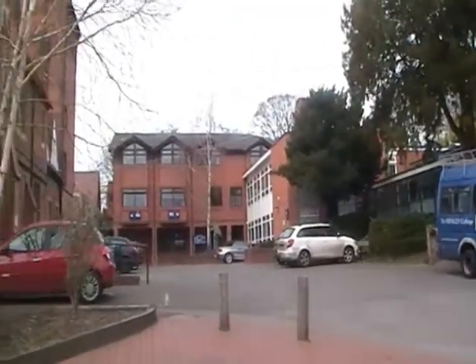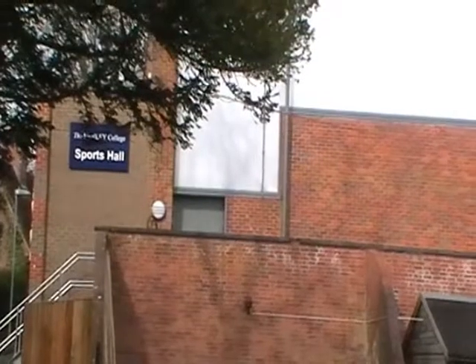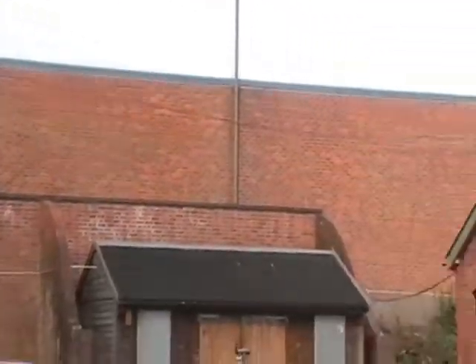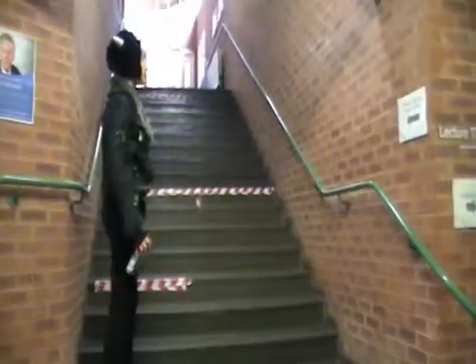Welcome to the Rotherfield site. This site is partly made up of an old manor house. This site holds subjects such as media, photography, PE, the sciences, maths, business studies, and many more.